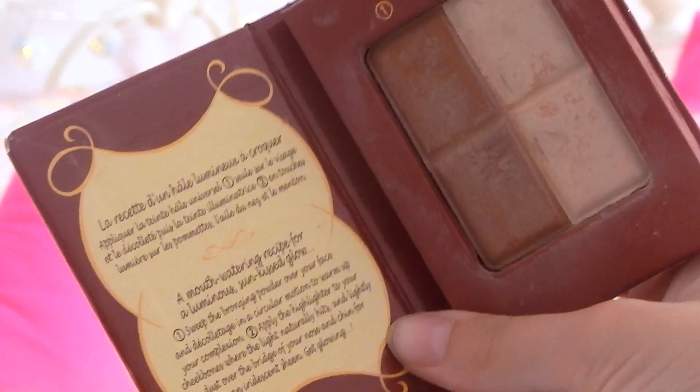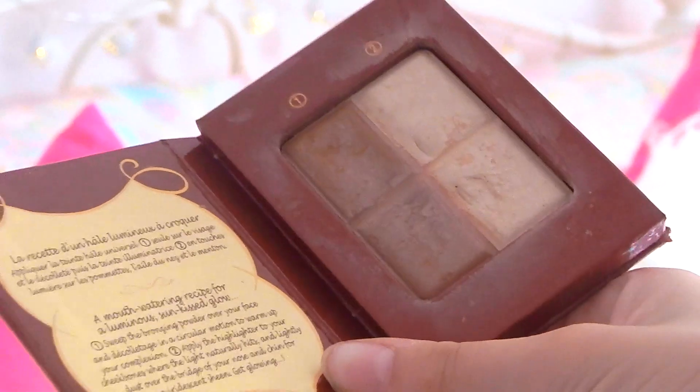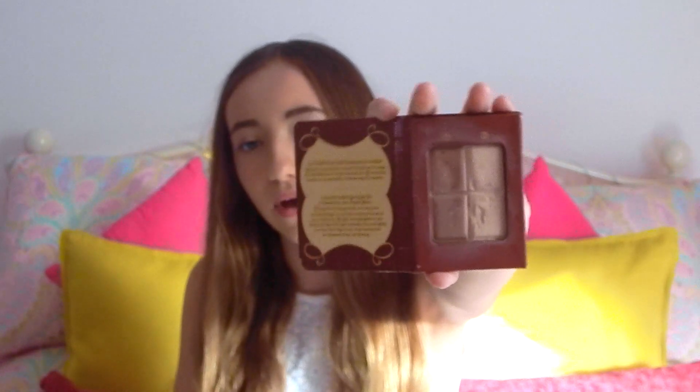I love to use the Bourjois Paris Bronzing Powder and Highlighter Duet. It looks like chocolate so it's super cute. The bronzer is matte but the highlighter is kind of mixed in with it. I love this — it's absolutely amazing. I use it to define my cheekbones, jawline, temples, and forehead, and I highlight my cheekbones and nose — just where the sun would naturally hit my face. For that I use the Real Techniques Expert Face Brush, which is very dense and super soft.